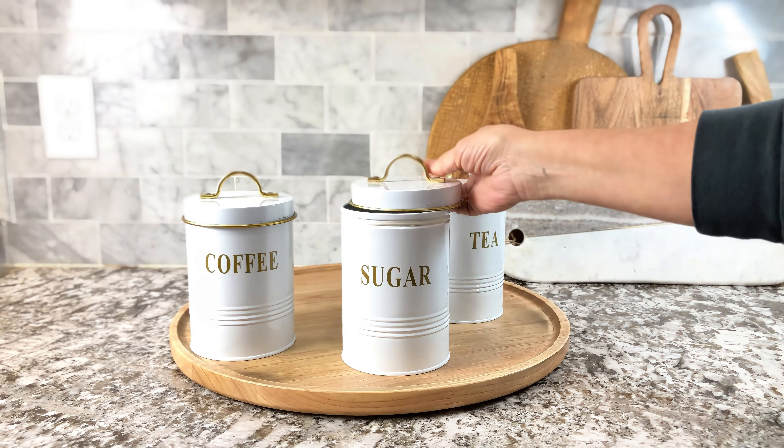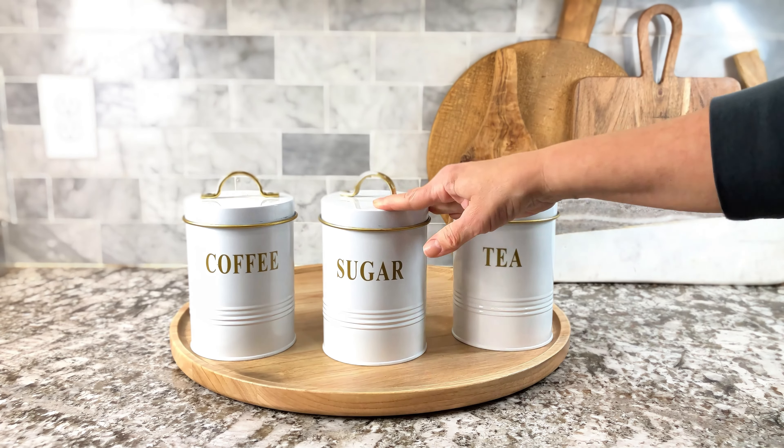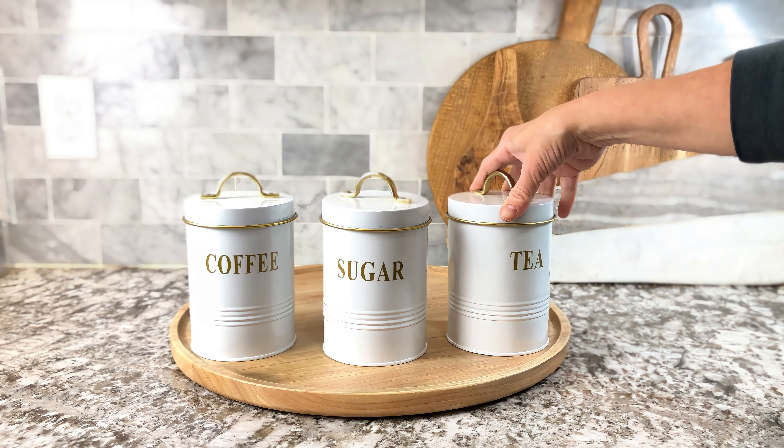They really look adorable in person and they make a really nice gift. I love these products and I highly recommend them. Super cute for anybody's house.